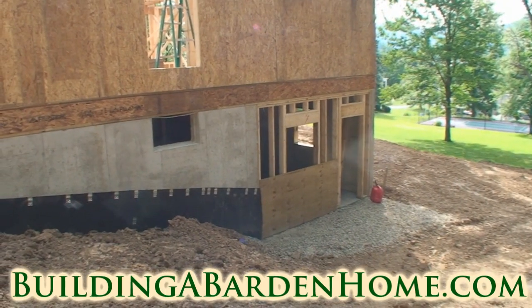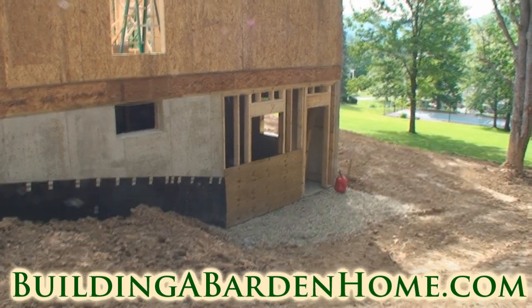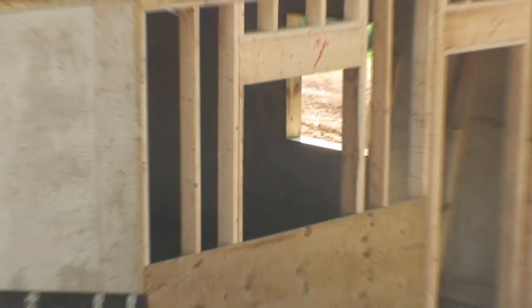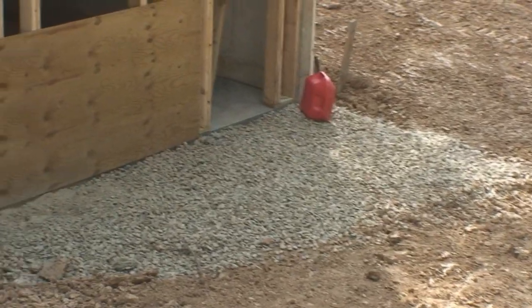One thing I didn't get video of yesterday was the walkout basement, which you can see they've now put the walls in for. Right above that piece of plywood there is going to be a window, and to the right of that will be the door to walk out. Looks like they got the gravel all ready for the walkout itself.